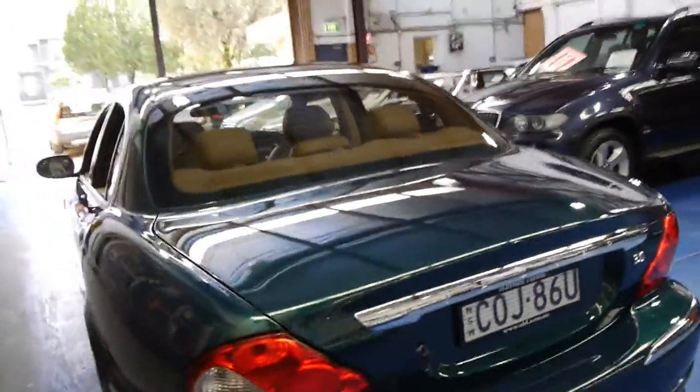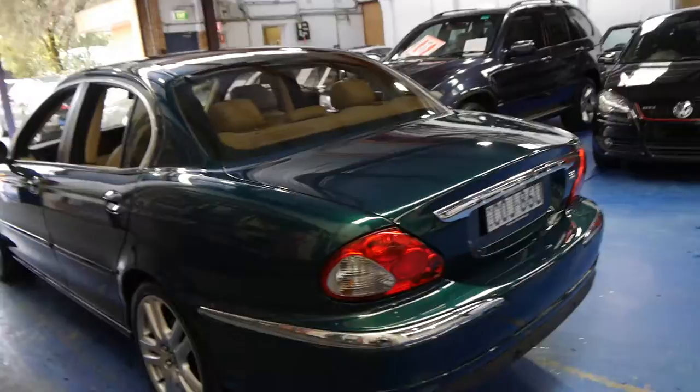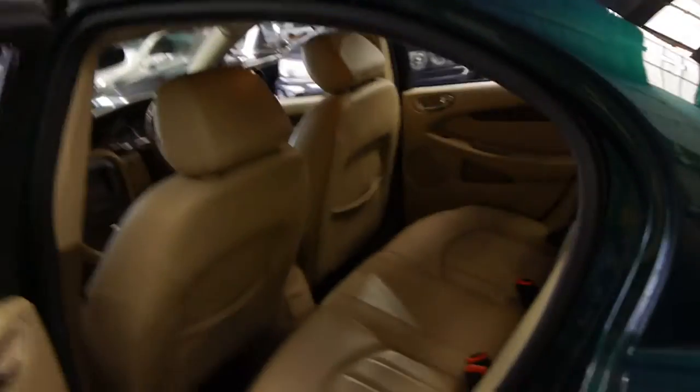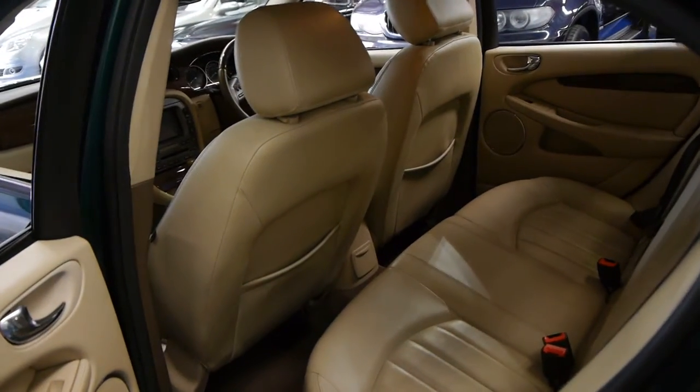The back seats fold down if you need extra space, which is great. We think this car is absolutely stunning — such good value for money. And it drives very, very well. In fact, the base drive's just as good as any S-Type Jaguar.